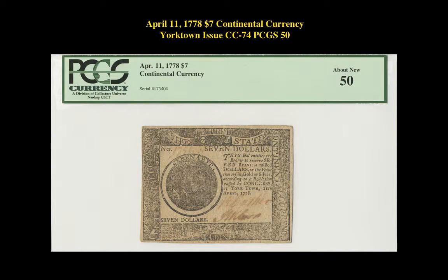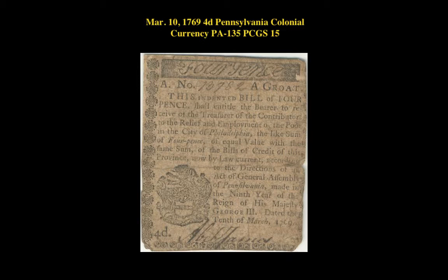April 11, 1778 $7 Continental Currency, Yorktown Issue, CC 74, PCGS 50. March 10, 1769 4D Pennsylvania Colonial Currency, PA 135, PCGS 15.